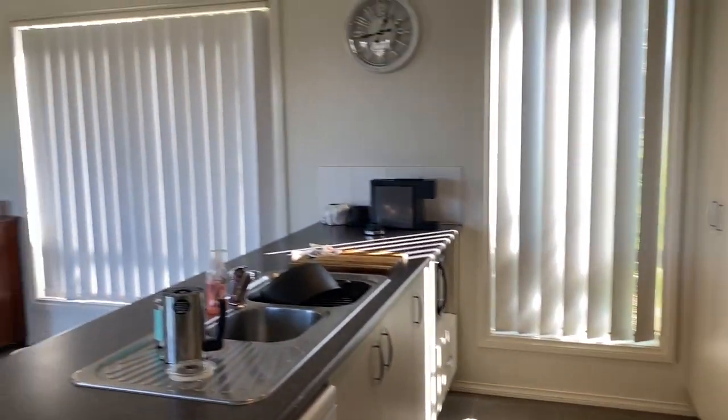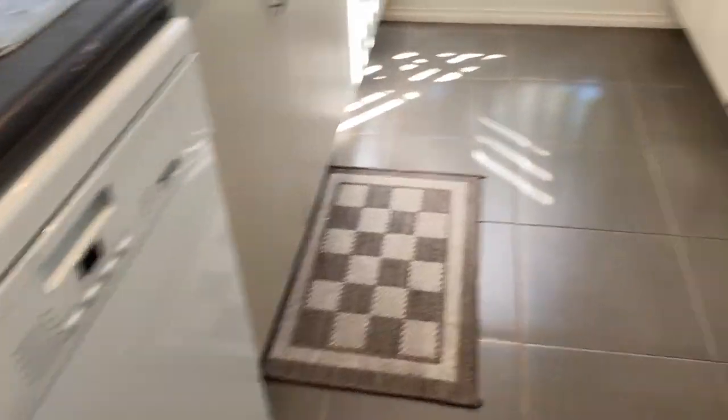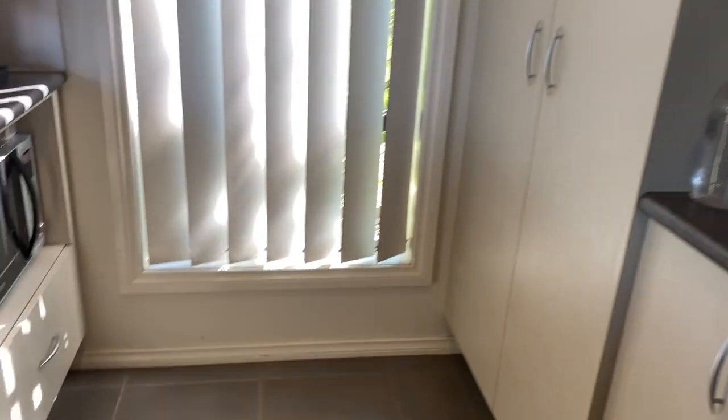We have the kitchen meals area. So we've got dishwasher, oven, gas cooking, good cupboard space throughout, and the microwave slot just behind me.